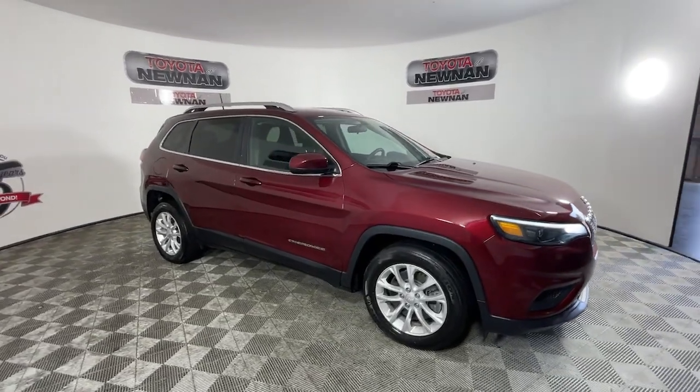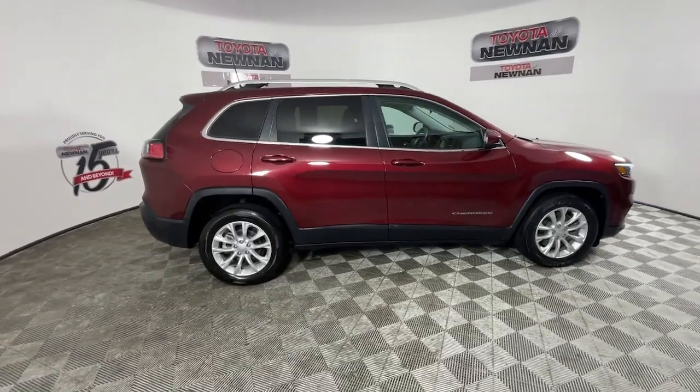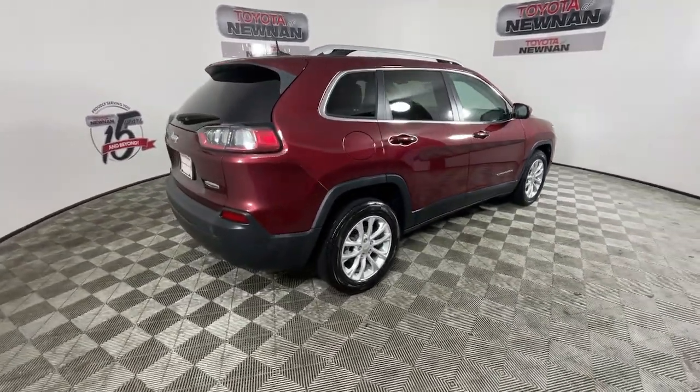Picture yourself in the 2019 Jeep Cherokee. With less than 80,000 miles on the odometer, this vehicle provides excellent value.